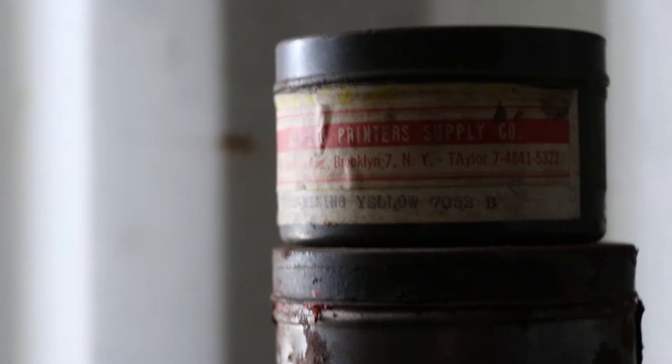He loves making shit. I love old machines too. Are you ready?